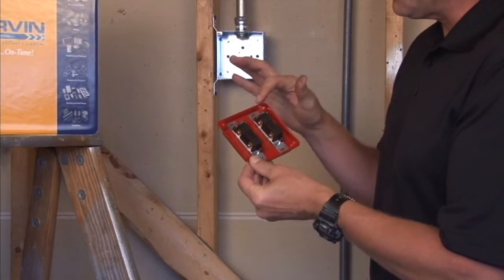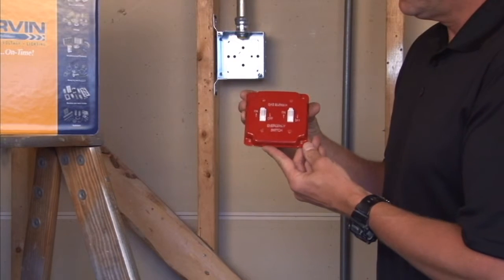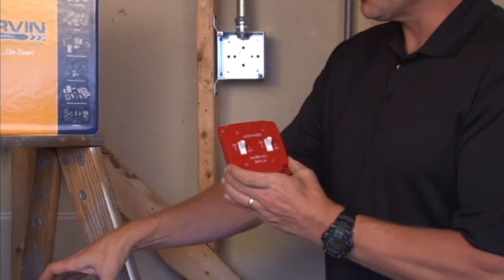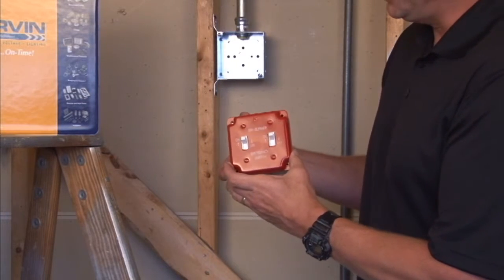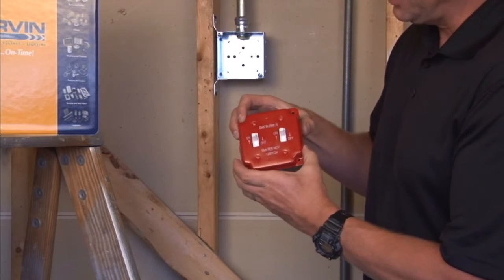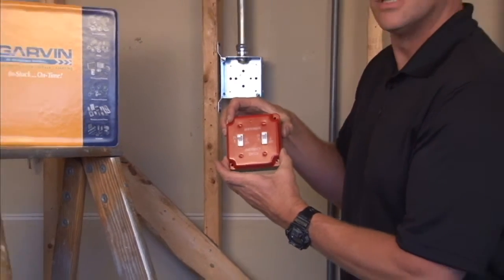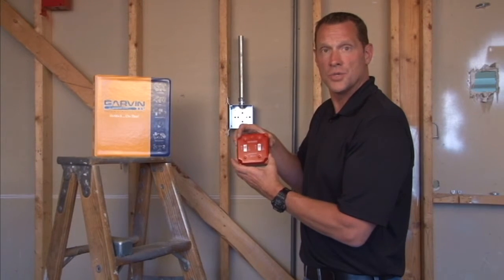The toggle switches mount directly to the cover but are sold separately. These are made to mount on any 4-inch square box by simply attaching them through the screw holes that perfectly align with a 4-inch square box. For these and other great products, visit us online at garvinindustries.com.